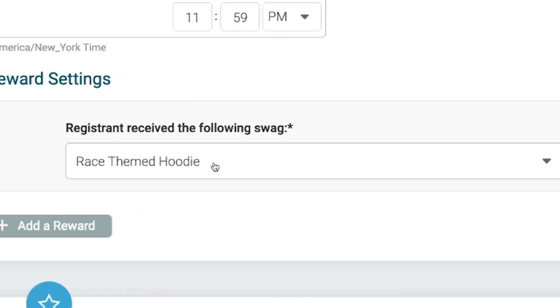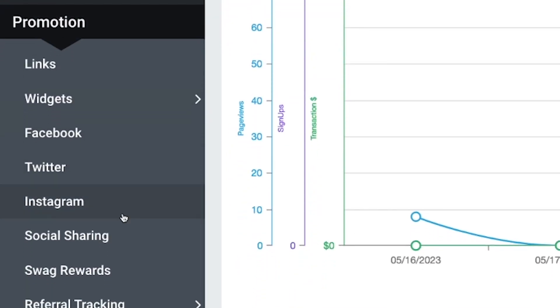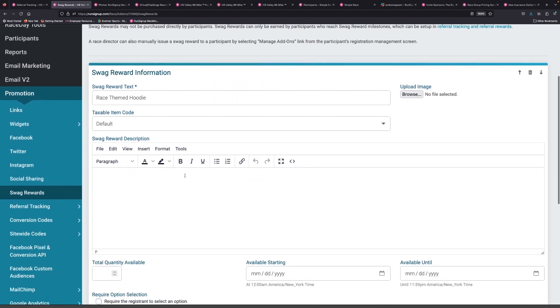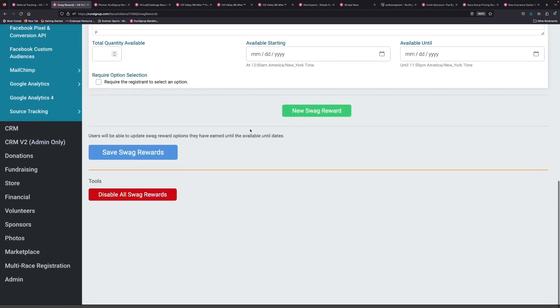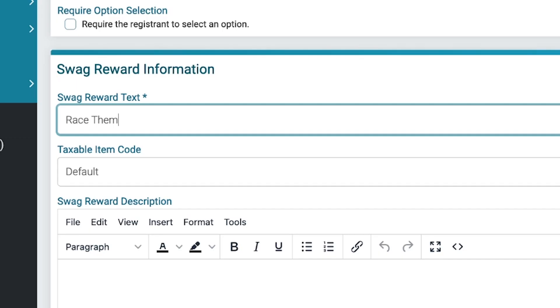The swag reward in this example is a race-themed hoodie. The way you'd set this up is by going to Promotion and then Swag Rewards. Here is where you would add your swag reward — there's a button down here to create a new swag reward. You can set that up as, say, a race-themed poncho — race-themed ponchos are all the rage.